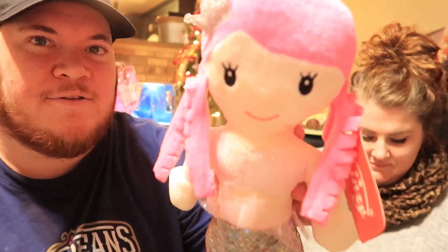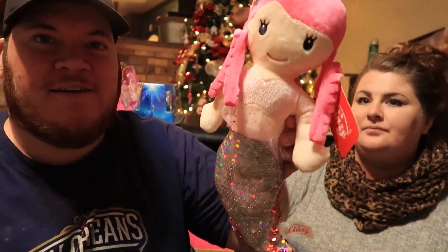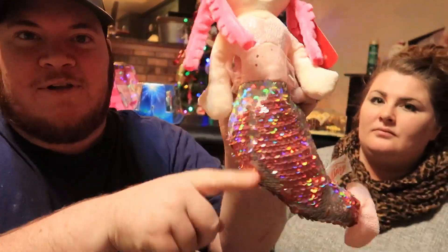One thing we forgot to mention — she's very into mermaids, so we got her this little mermaid plush that's reversible, just like the bag. She likes playing with that.